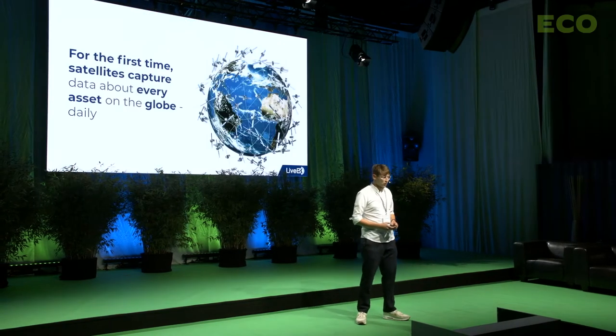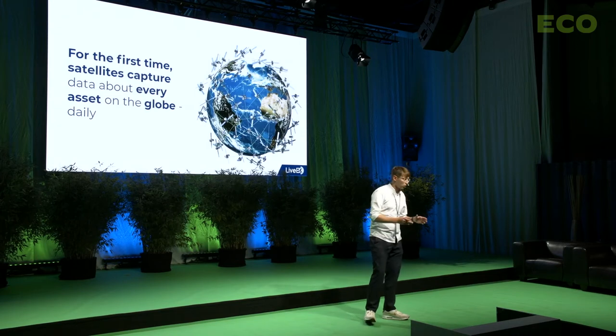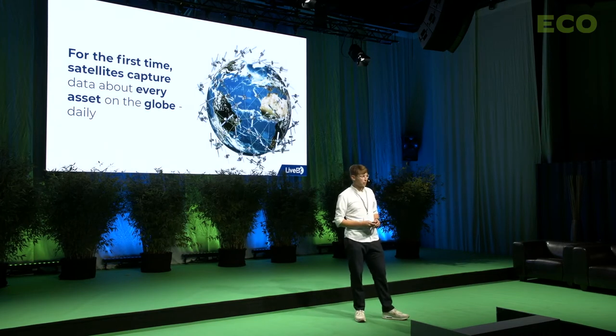We're living through a time in which every outdoor asset anywhere across the globe is monitored nearly daily from space, meaning that really every asset could see big benefits. Imagine that you are a utility and you want to monitor your infrastructure grid more efficiently, or maybe you are a battery manufacturer who wants to monitor the supply chain more effectively. All of that could be powered and supported by satellite data.